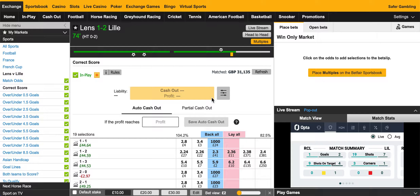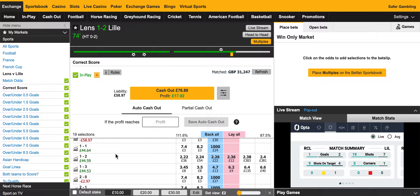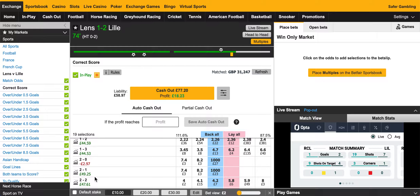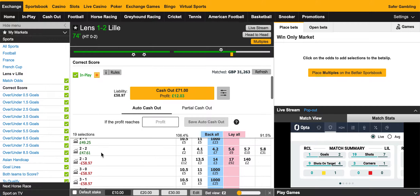I'm not being offered much to trade out at the moment, but I've still got a few scorelines left. I've currently got 2-1 covered — that's the current score. If it goes 2-2, I'm covered. And also 3-1 to Lille, I'm covered.